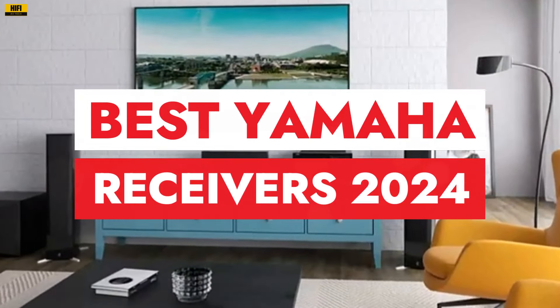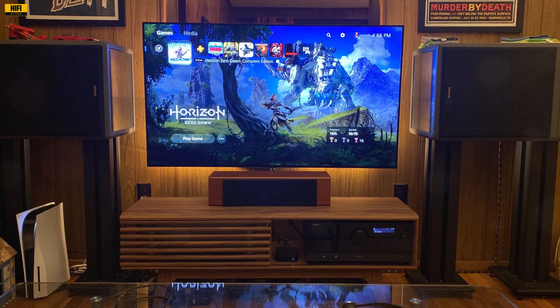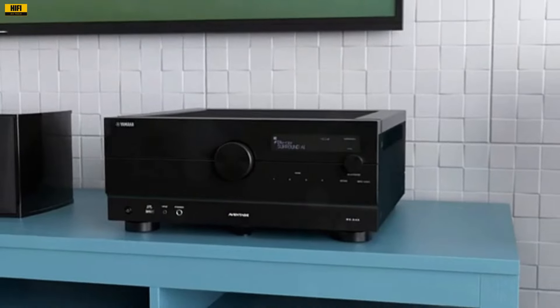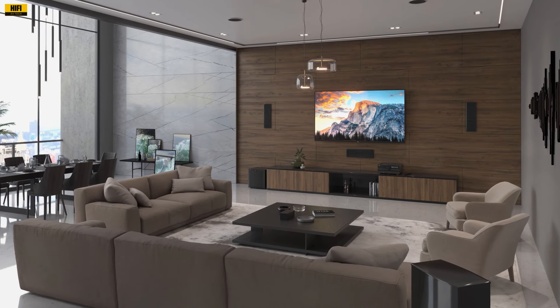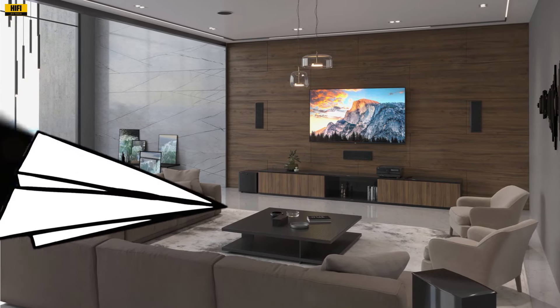Embark on an audio journey with the best Yamaha receivers of 2024. From the Yamaha RN303 Network Stereo Receiver to the Yamaha A-Vintage RX-A8A 150 Watt 11.2 Channel AV Receiver, we've curated a list to enhance your home audio experience. Unveil cutting-edge technology, powerful performance, and immersive sound with these top Yamaha receivers. Let's get started.